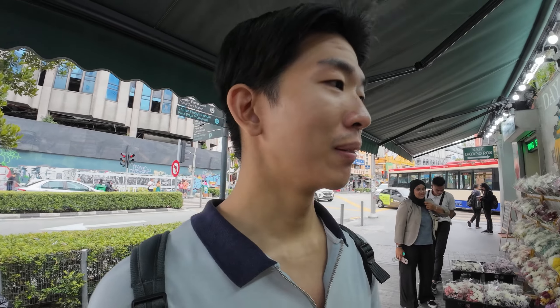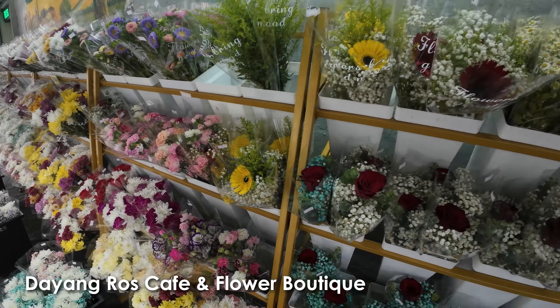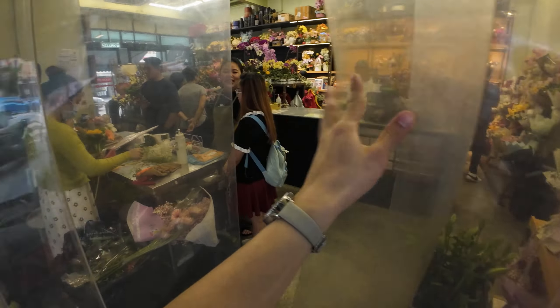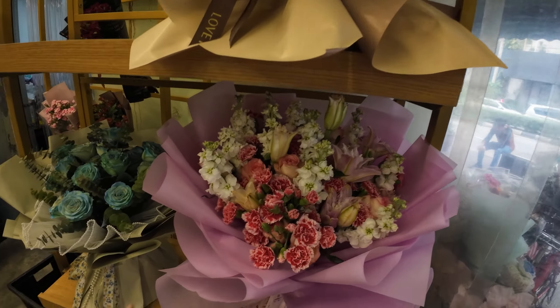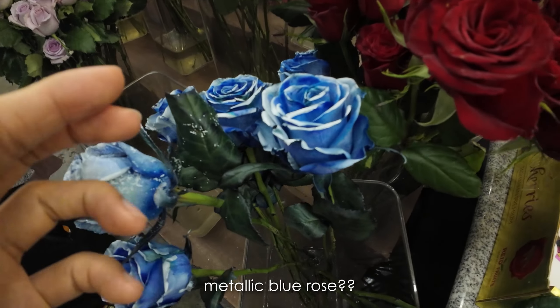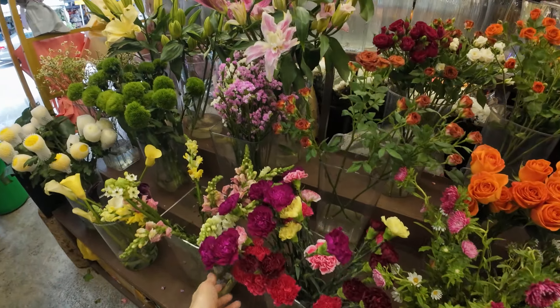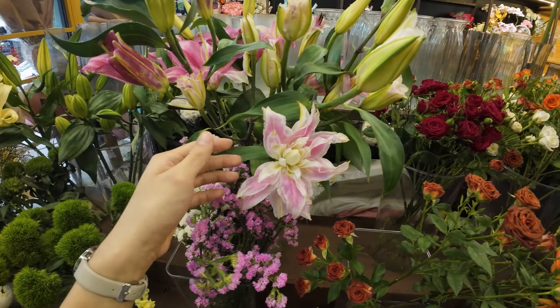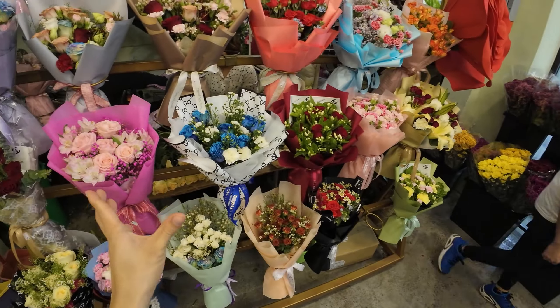In Chinatown, for some reason it's very popular to find florist shops with ready-made bouquets for you to pick up, or you can choose from a whole row of flowers — and they're really pretty. Wow, they're so fresh! You can buy them by the stock or as ready-made bouquets.